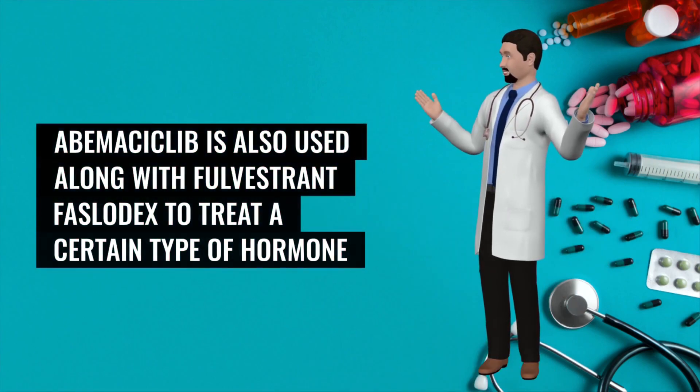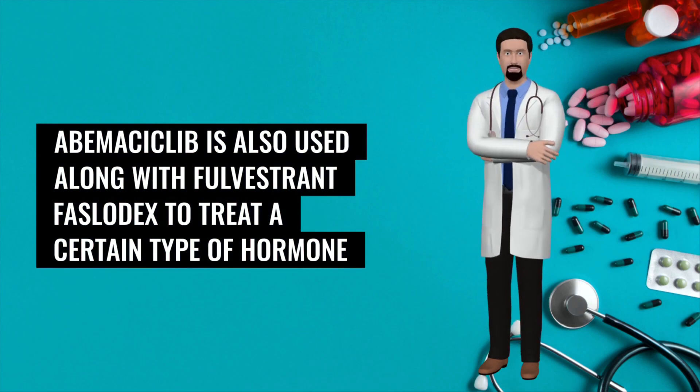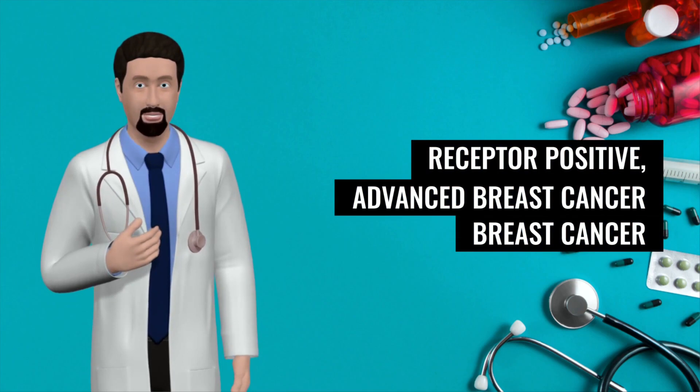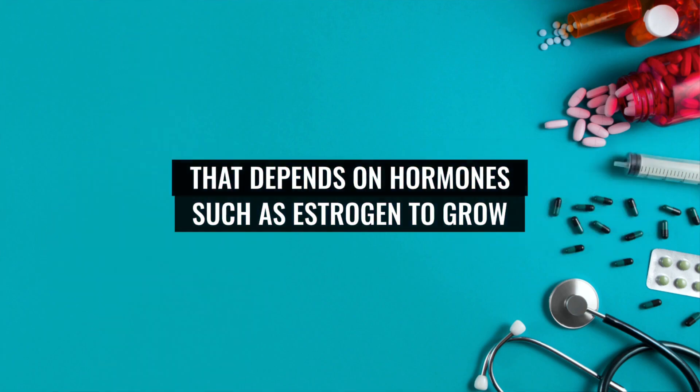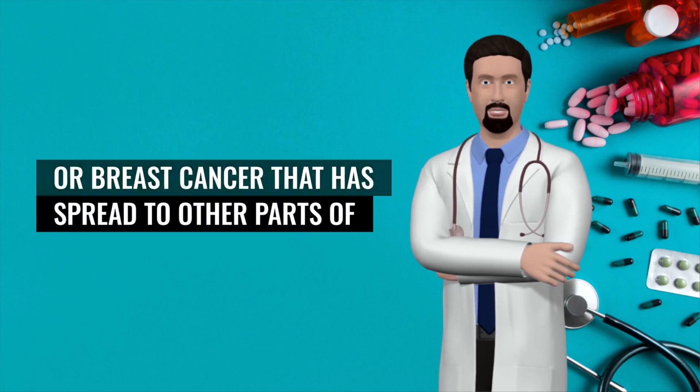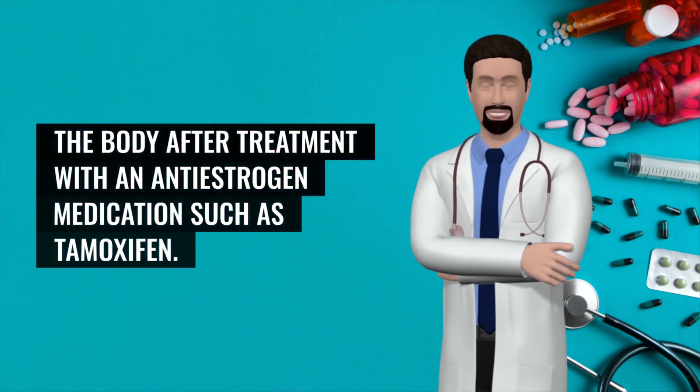Abemaciclib is also used along with fulvestrant (Faslodex) to treat a certain type of hormone receptor-positive advanced breast cancer — breast cancer that depends on hormones such as estrogen to grow, or breast cancer that has spread to other parts of the body after treatment with an anti-estrogen medication such as tamoxifen.